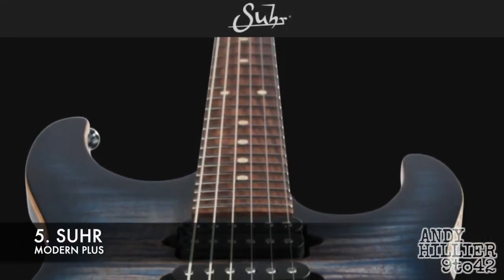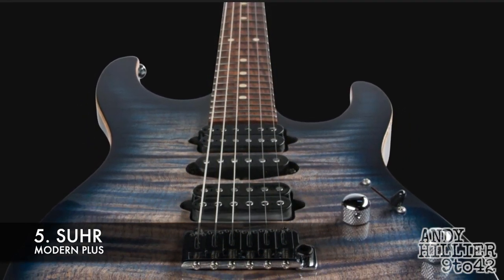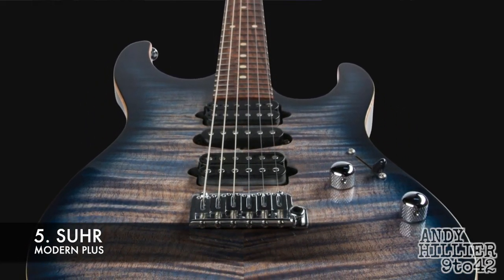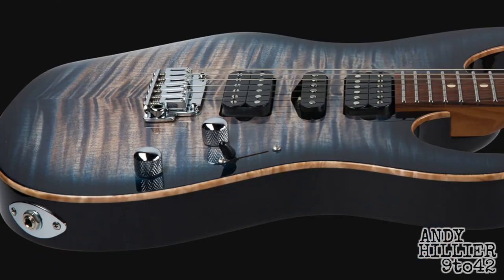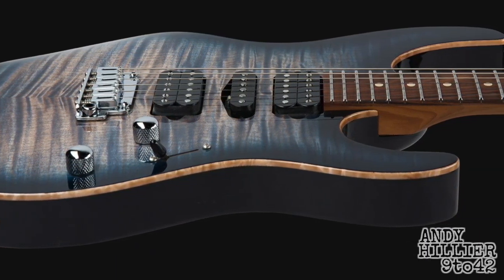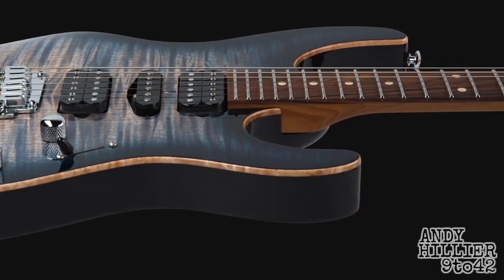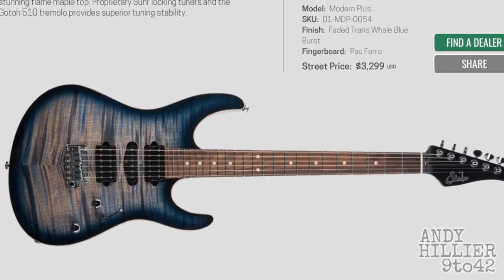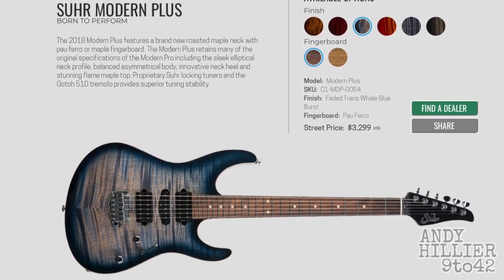At number five is a Sur Modern Plus. Sur guitars are really, really well built guitars. They always sound nice — I think they use their own pickups, let me know if I'm wrong. They always feel really nice. Certain manufacturers just feel right in your hands, and every Sur that I've played has been amazing. I don't actually have any Sur guitar, but the Modern Plus would probably be the one that I'd pick out.